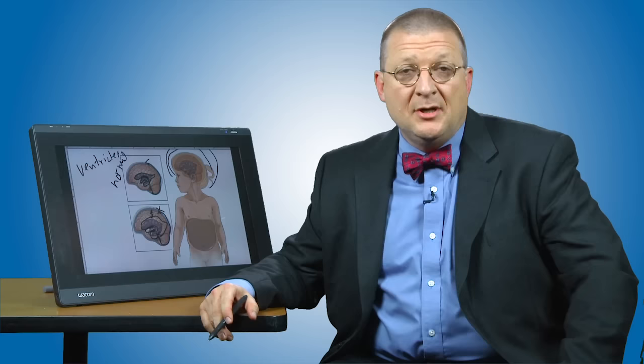Hydrocephalus can be caused by a number of different things, such as a tumor blocking the fluid, a hemorrhage inside the brain, or an infection. There are also congenital causes of hydrocephalus where these fluid pathways are not formed properly, and therefore the fluid does not get out of the brain efficiently.